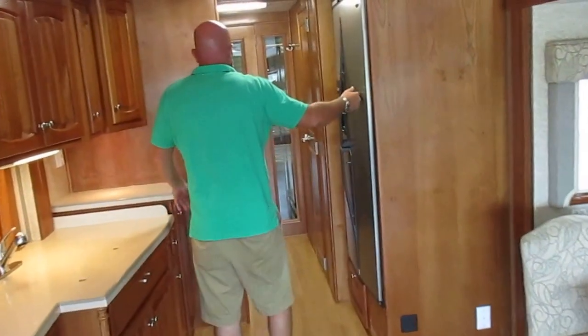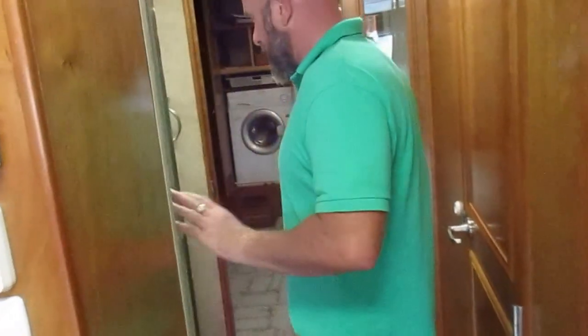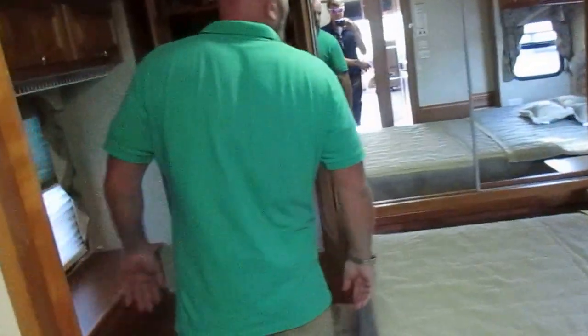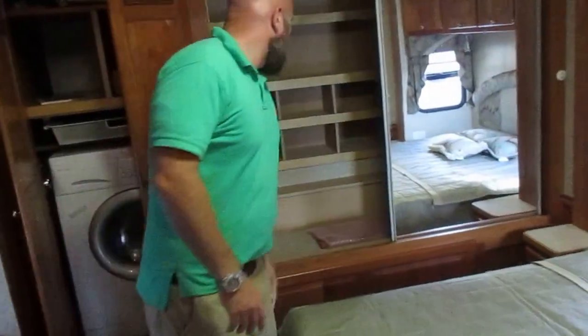Four door refrigerator with ice maker. 7.5 kilowatt end-on diesel generator. Big shower. You have your private water closet right there. Queen size bed. Big rear closet.